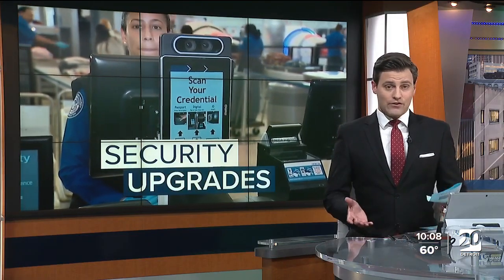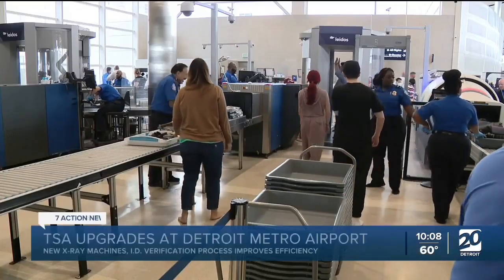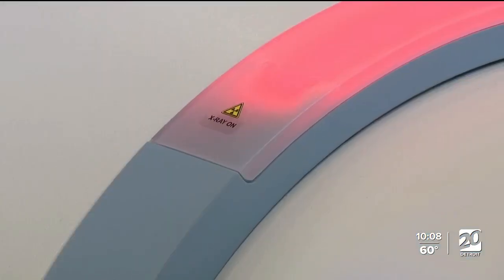Detroit Metro Airport is making improvements to the security screening checkpoints. New and improved technology allows most items, like liquids, to remain in carry-on bags, which helps the line move faster.